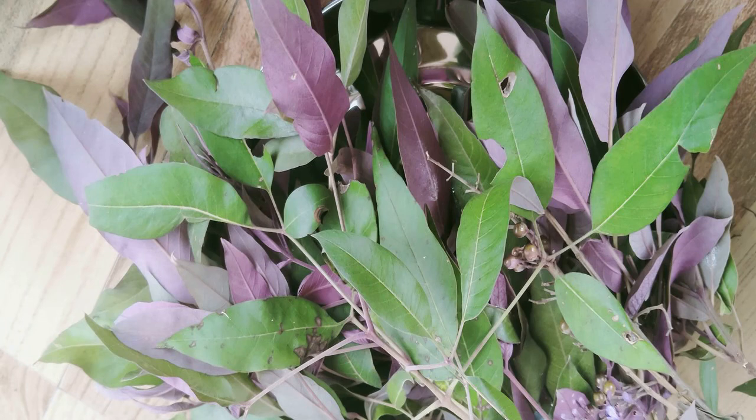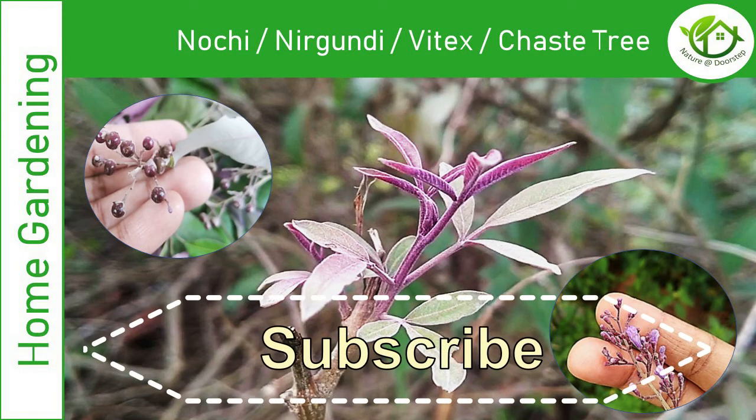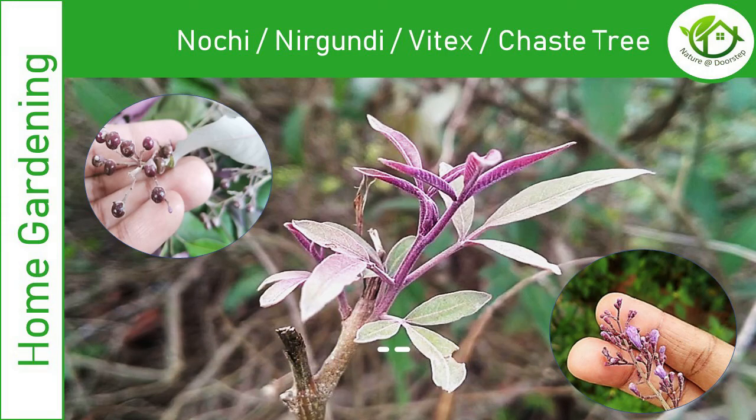Before we get into detail about how to make use of these leaves, if you are viewing my channel for the very first time, don't forget to like, share and subscribe, and do press the bell button for getting notifications on my upcoming videos.